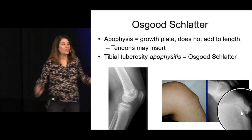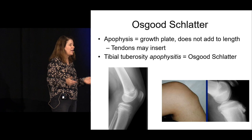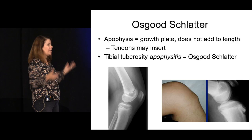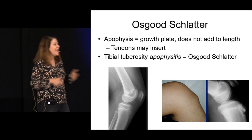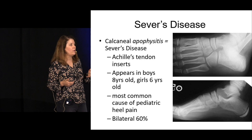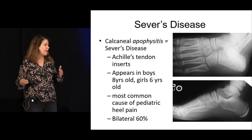On x-ray, the tibial tuberosity apophysis hasn't fully fused. Treatment is to back off the aggravating activity — soccer, football, deep knee bends. It waxes and wanes and won't fully resolve until the apophysis fuses, around age 16. Sever's disease is calcaneal apophysitis — inflammation where the Achilles tendon inserts. It's one of the most common causes of heel pain in kids, can be bilateral, and follows the same waxing-and-waning pattern until the apophysis fuses.